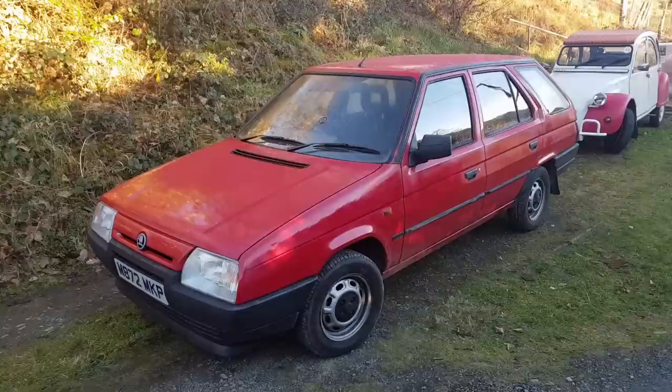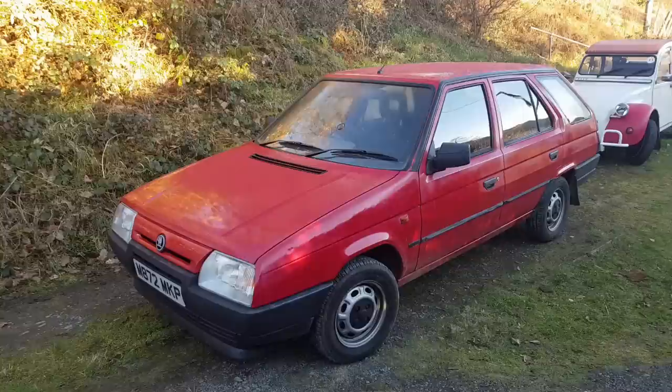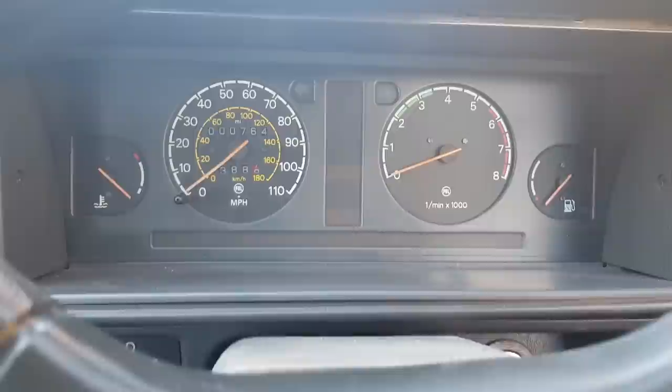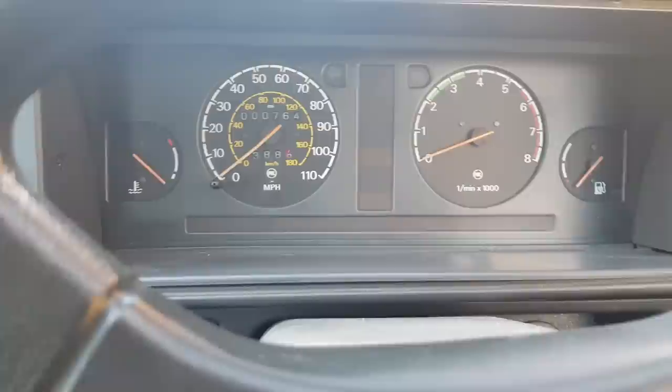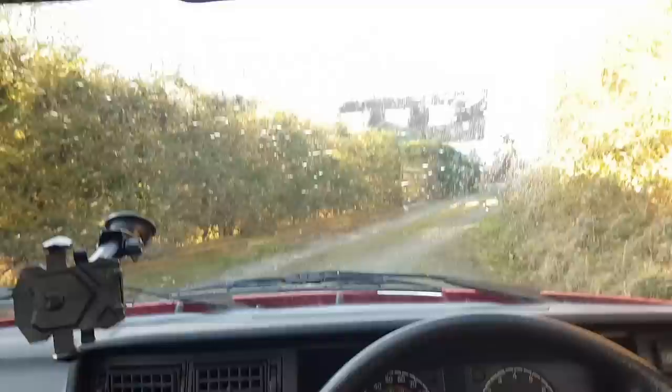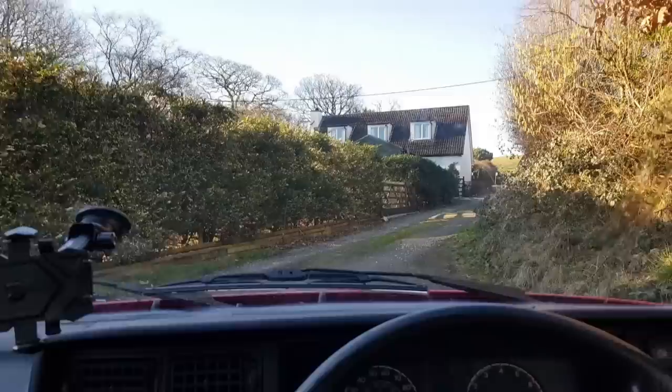We've got one last drive and I shall talk through what it's been like to own the Skoda once we get on the way. Here we go — look, actually clean, actually vacuumed. I should have done that earlier; it feels like a different car in here. And it's definitely the only time I've sold a car with less miles than when I picked it up.